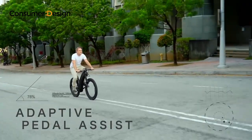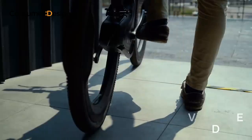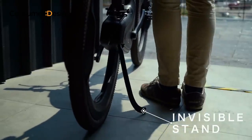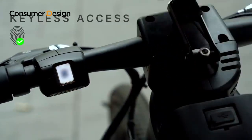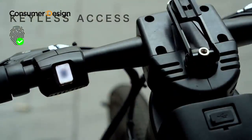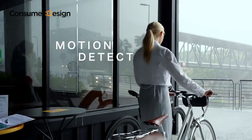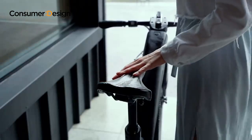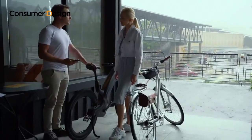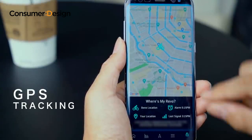Ever feel anxious about leaving your bike alone? Simply use your fingerprint to lock the bike. A strong wheel lock deploys automatically, out of reach from bolt cutters — no more carrying bulky chains around. An intelligent motion detector activates when the bike is parked; it sounds an alarm and notifies you when someone tries to move your Revo.